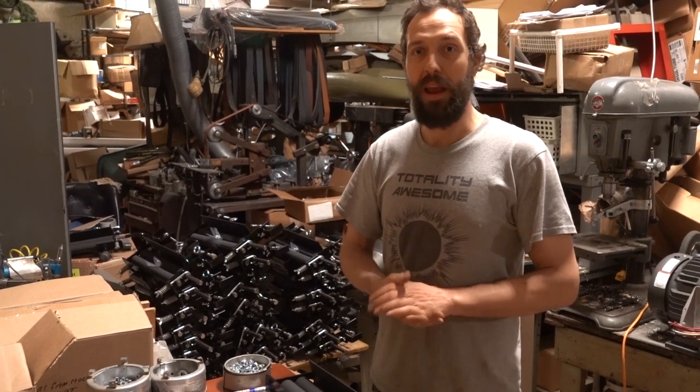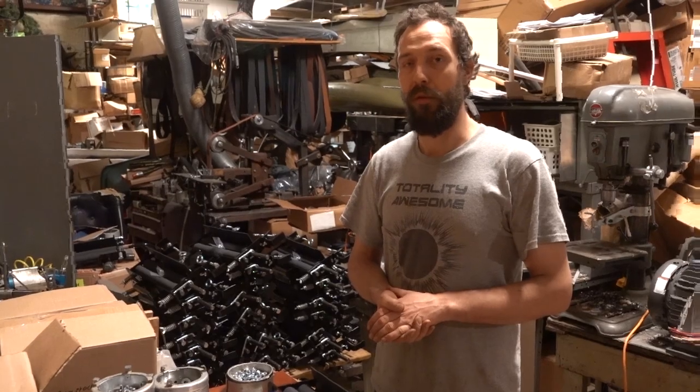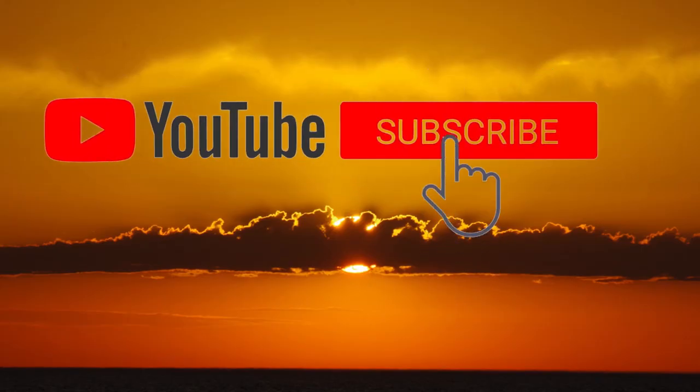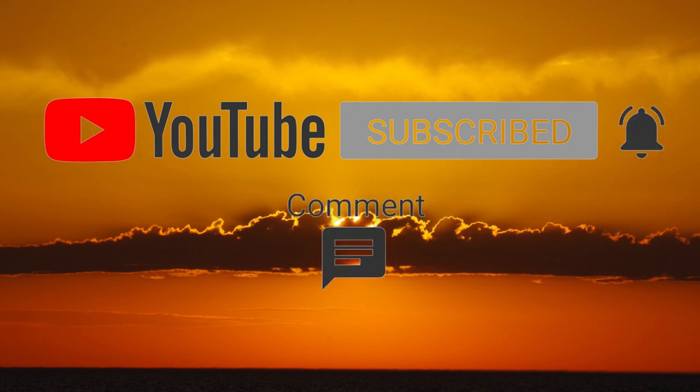Keep us in mind, and hopefully we'll get into some other videos showing the things that we manufacture in the future. Make sure to subscribe, check out our other videos, ring the bell, and we'll see you in the next video.